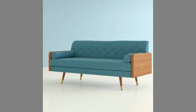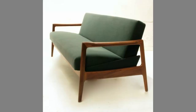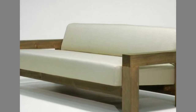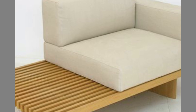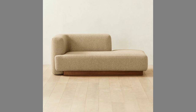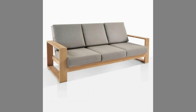Well dear viewers, as you can see in the video we have compiled a number of best wooden sofa set design ideas for your inspiration. Let us know in the comment section which one is your favorite and why. If you like our content please consider subscribing to our channel and smash the notification bell. Your subscriptions, likes, and shares inspire us to create more content. Thank you for watching until the end. We look forward to seeing you in our next video — until then, stay safe and blessed.